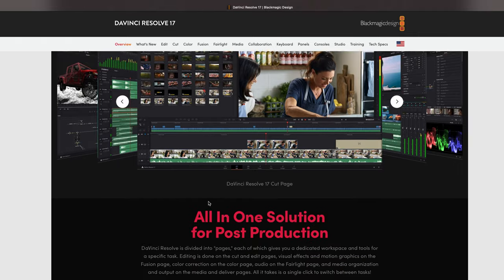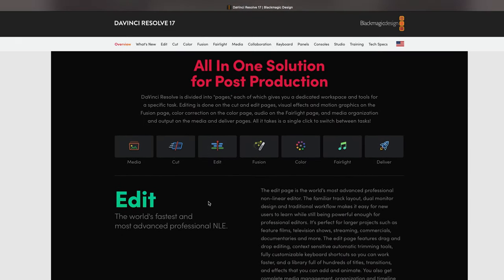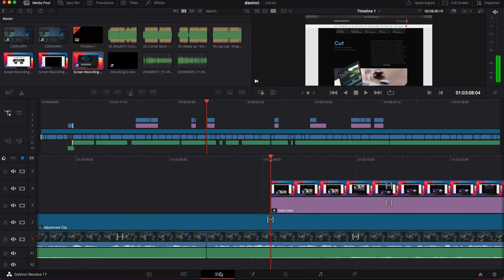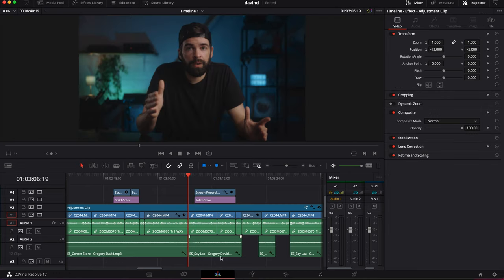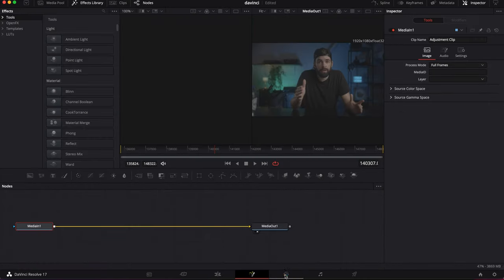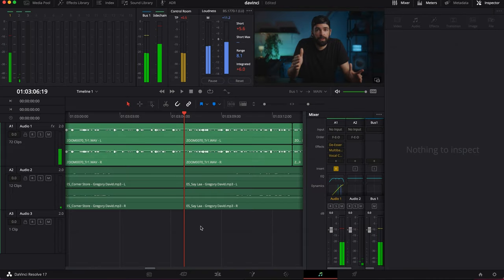It just works, and it does everything — and that, for me, is one of the main selling points, even though it's not really a selling point because it's free. I love that I have everything I need in one program. I don't need any other plugins or to switch between apps. There's the quick cut page, then the normal editing page, obviously, but then also the fusion page to create some visual effects, the color grading page, and audio. It's all there.